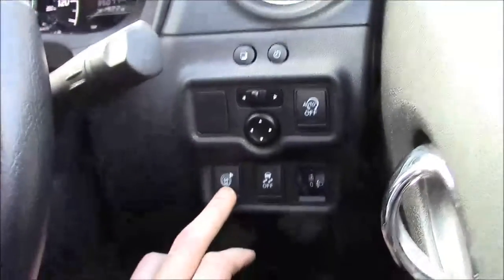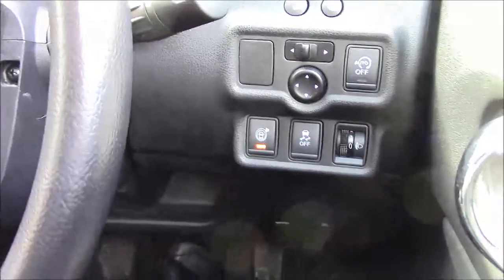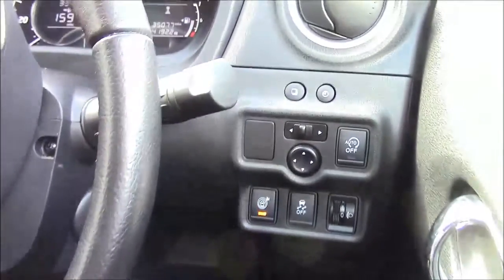We also have lane detection and surround-sound warning. So if anybody gets too close to you it will make a warning, keeping you aware of what's going on around you.